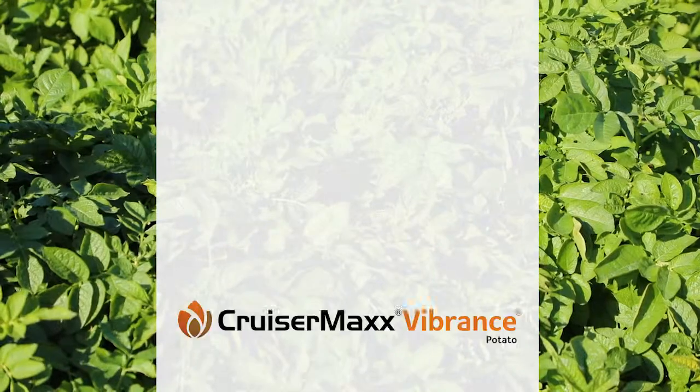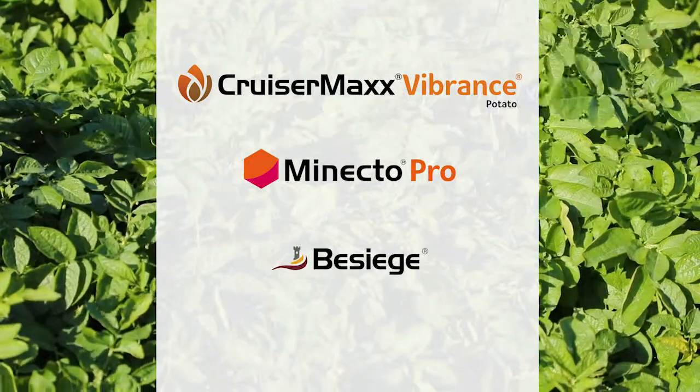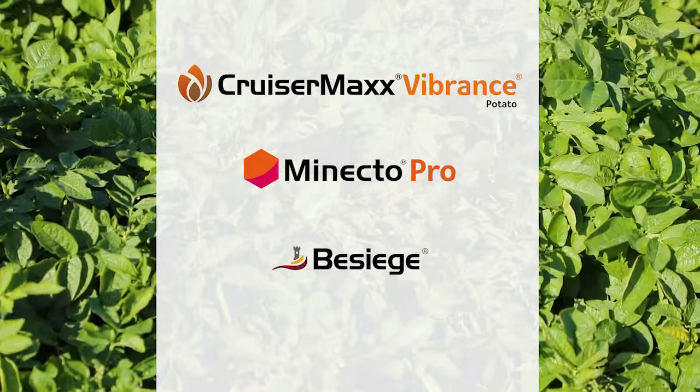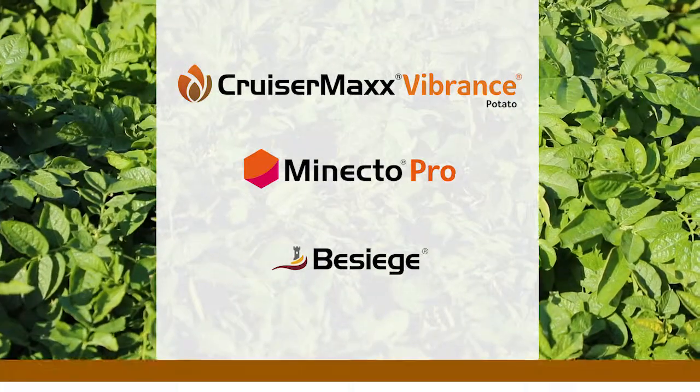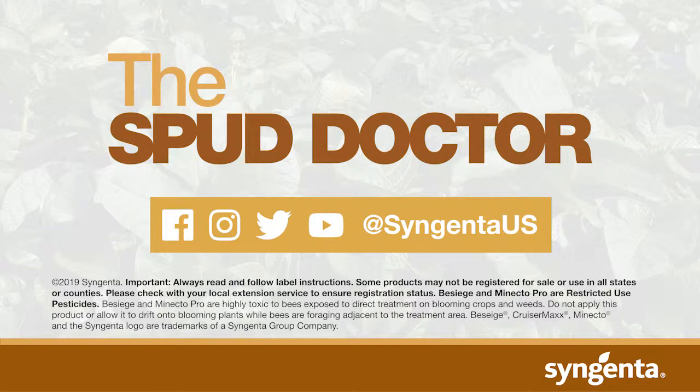Growers should start with a strong neonic seed treatment, come in early with MinectaPro, and finish off with Besiege for an effective integrated potato pest management program.